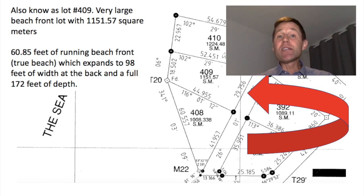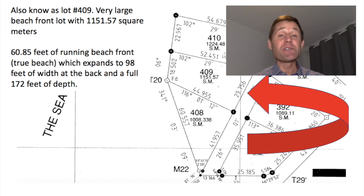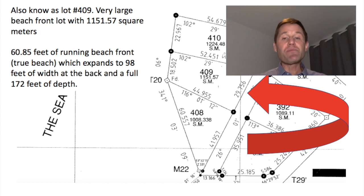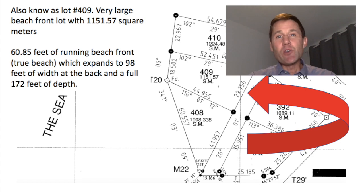Lot 8698 is a little different — the access road is surveyed to come behind the property. So you actually have true beachfront, meaning your property pegs are very close to the water's edge. This is desirable for people who don't want golf carts passing in front of them — they want that view uninterrupted. At $175,000 U.S., it's a large lot in a pristine part of Ambergris Bay — about 1,151 square meters — a fantastic deal for a private home or small boutique project.